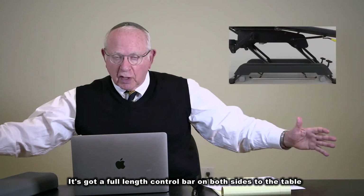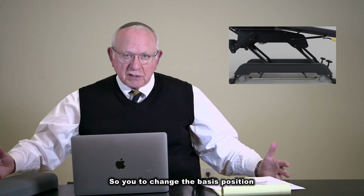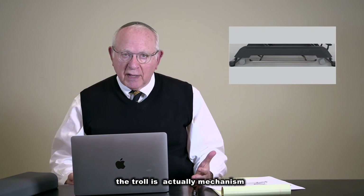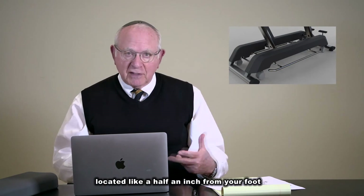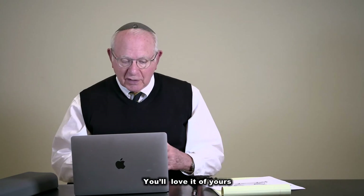It's got a full-length control bar on both sides of the table, so to change the patient's position, you never have to fish around with your toe for a toe-actuated mechanism at the end of some squiggly cord. You have this control bar located about a half an inch from your foot on each side of the table. It's terrific — you'll love it.